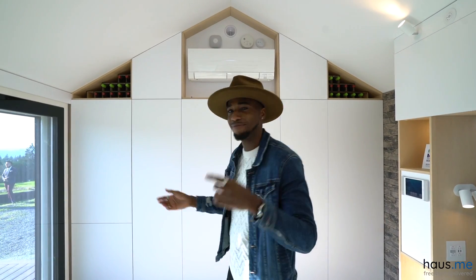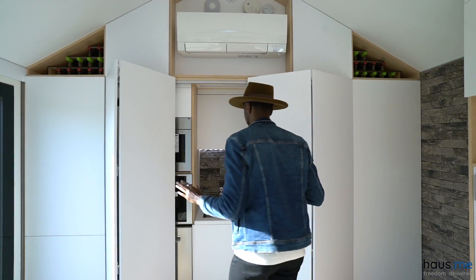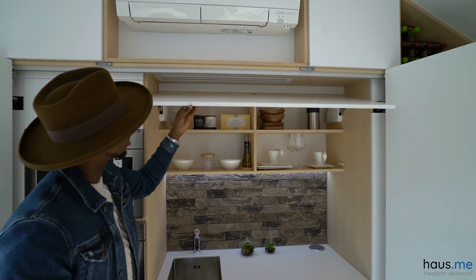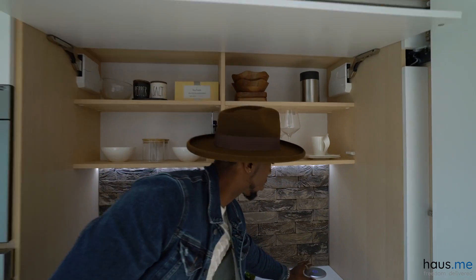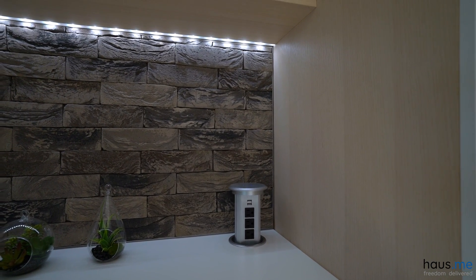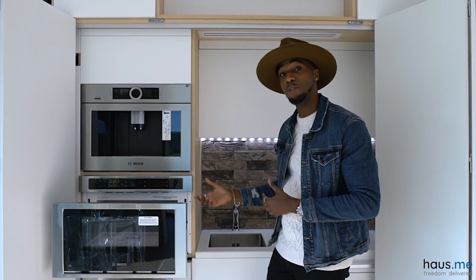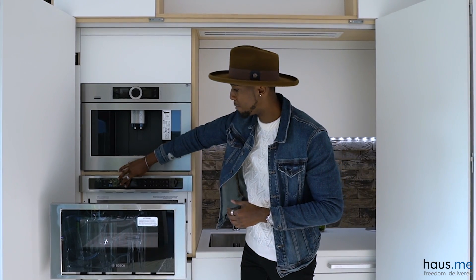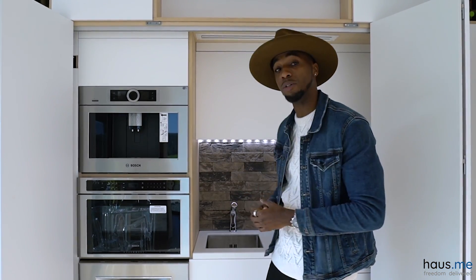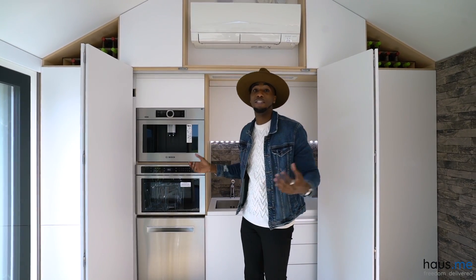We gotta eat, right — what's a house without a kitchen? You got your microwave here and it's touch activated. You can steam your food in here, you can even cook it like a conventional oven. If you want to customize this home you can also get a stove. You've got a dishwasher here and a coffee maker — you got everything you need.